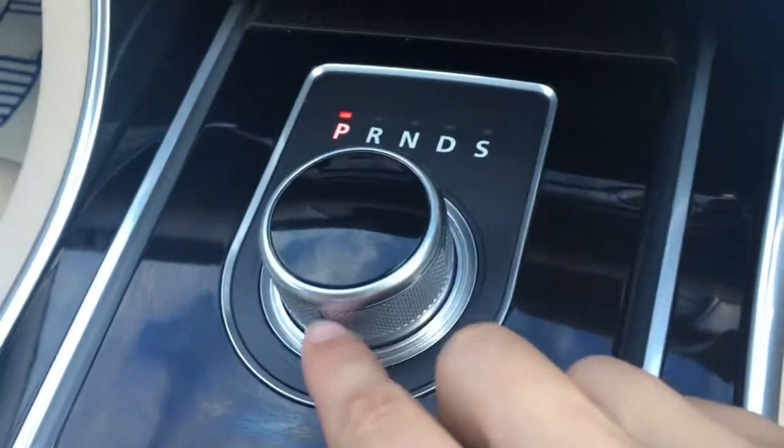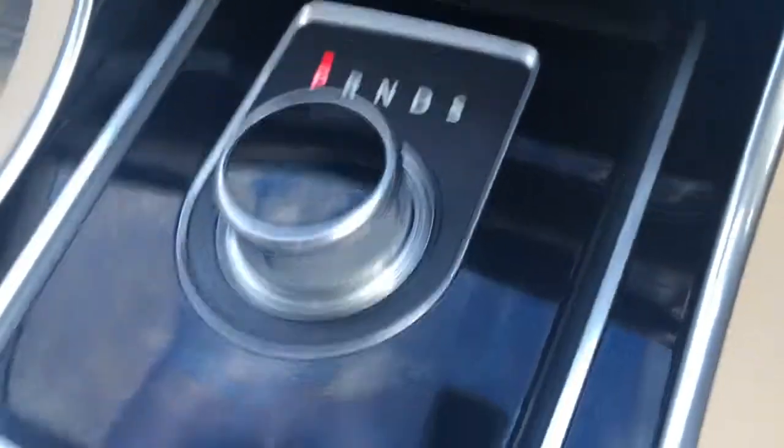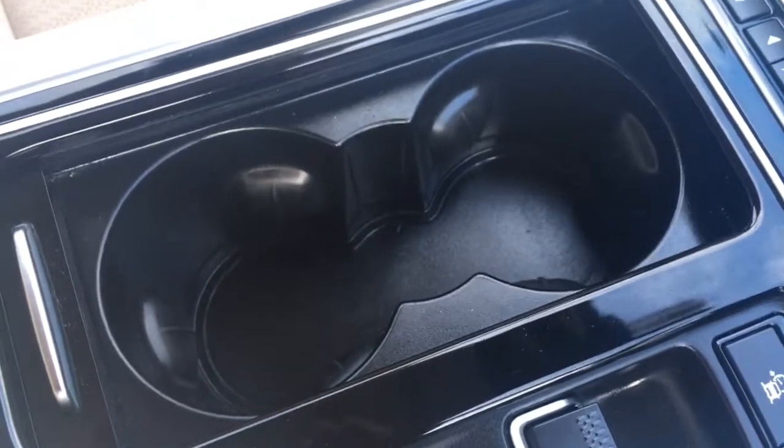The gear dial is very neatly presented with a gloss black and a satin-ish chrome finish — looks really cool. There are a couple of cup holders just there, which are always useful, and the central armrest opens up.